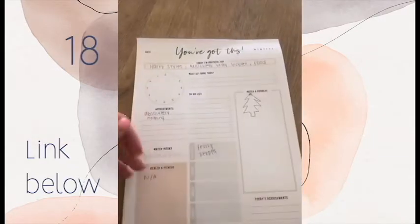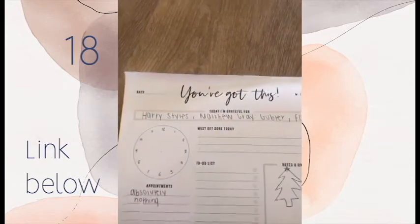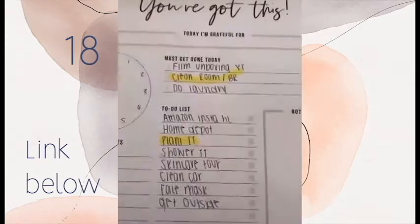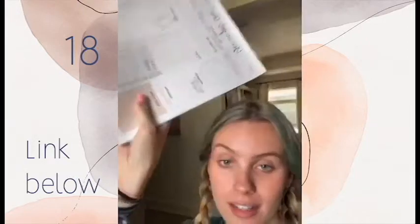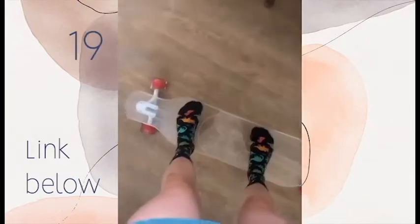My favorite daily planner has different categories like what you're thankful for, appointments, and it's a really good way to keep you organized. You can track your health, water intake, and all that.